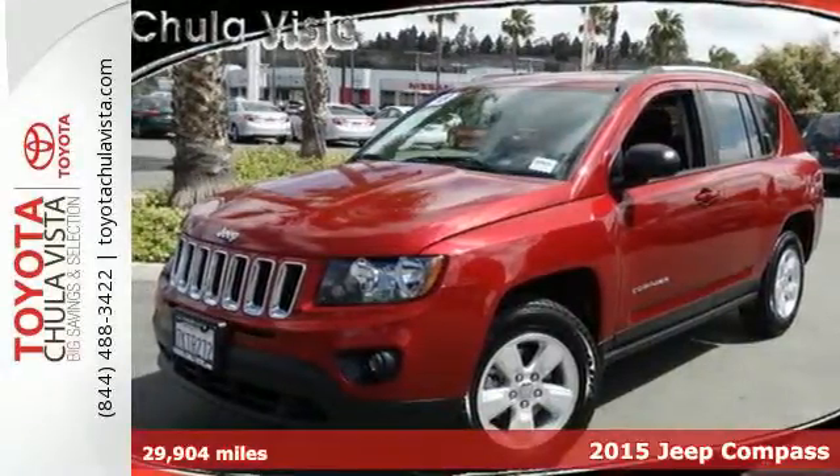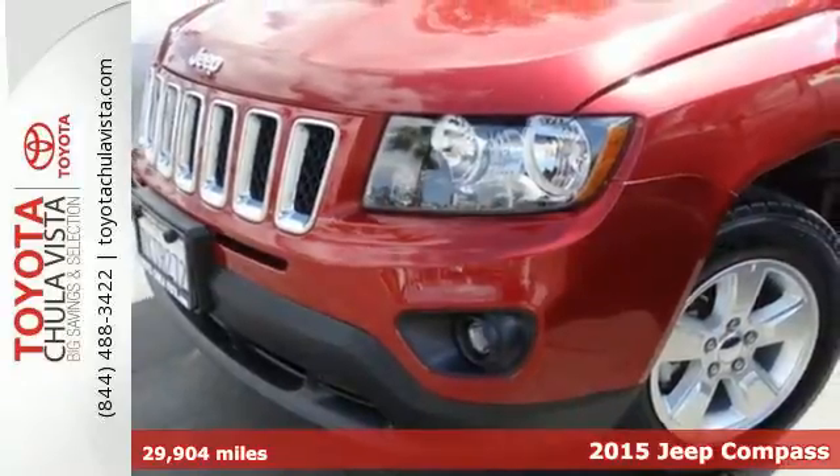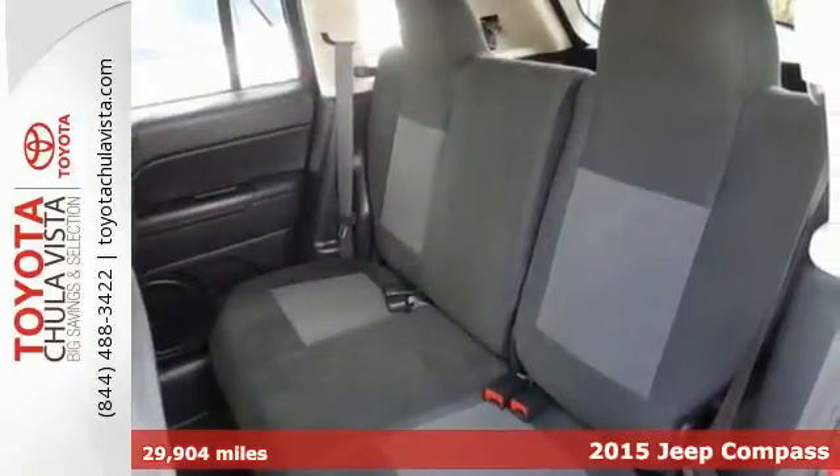Here's a 2015 Jeep Compass. This Compass will take you farther and allow you to adapt to any environment. With its two-ring suspension, the ride is smooth.